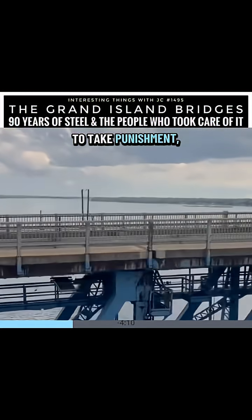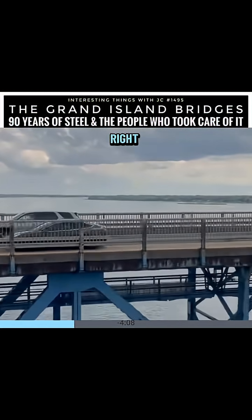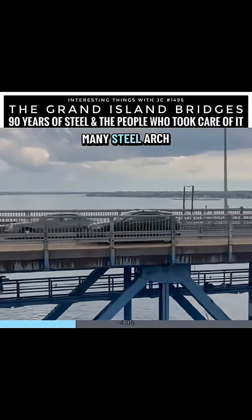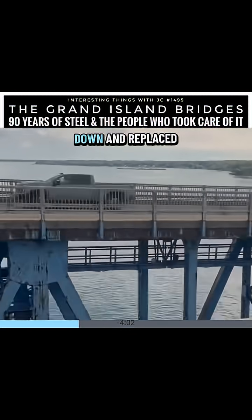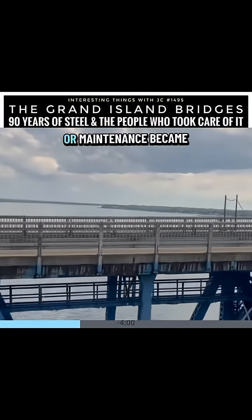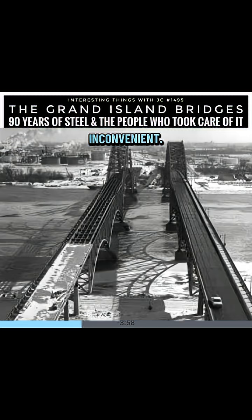The bridges were built by the American Bridge Company during the Great Depression. They were not meant to be temporary crossings — they were built heavy, tall, and strong on purpose. Engineers expected them to take punishment, and they were right. Across the country, many steel-arched bridges from this era are long gone. They were taken down and replaced when traffic grew or maintenance became inconvenient. The Grand Island bridges survived.